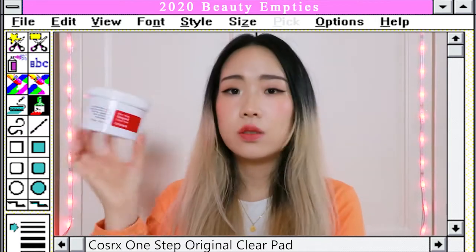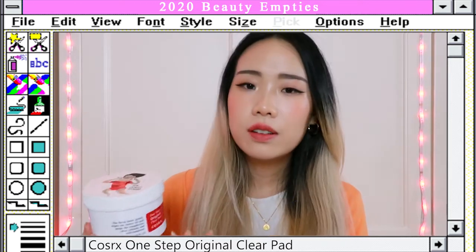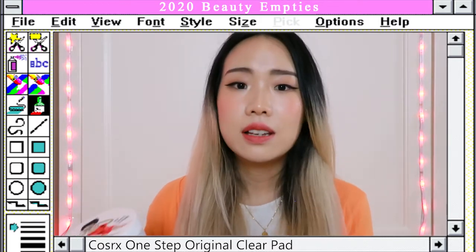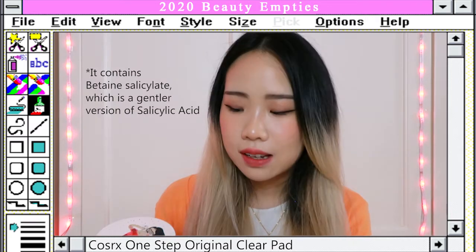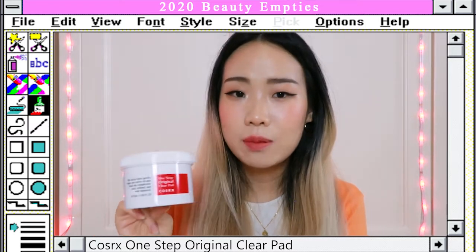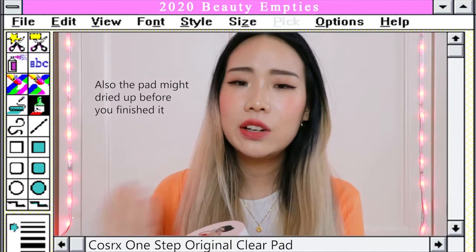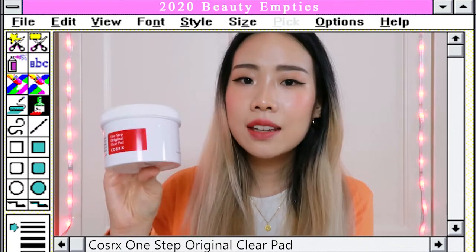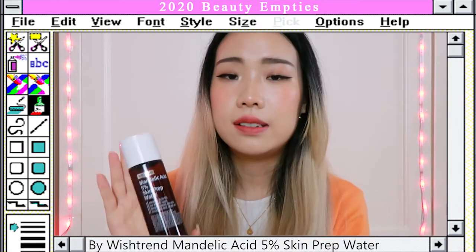The next category is toners and essences. First up is the COSRX One Step Original Clear Pads. When I first got this I wasn't really a fan, but once I figured out how to use it correctly it does exfoliate my skin nicely because it contains a little bit of salicylic acid. One thing I have to say though — I don't really enjoy the fact that it comes with the pad, because there's so much product wasted. Other than that, I don't really have a problem with this one.